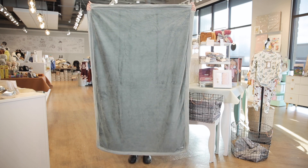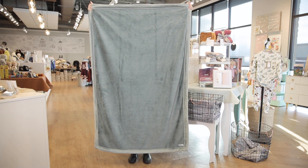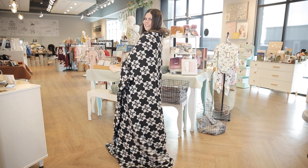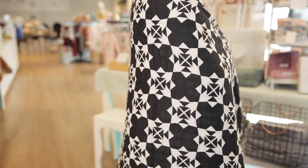The toddler blanket is 40 by 60 inches, which is a transition from the receiving size. It's great for traveling and long car rides until your child hits about 11 years old. The extra large blanket is 60 by 80 inches, making it the best all-around snuggling blanket. It fits corner to corner on a standard queen mattress.